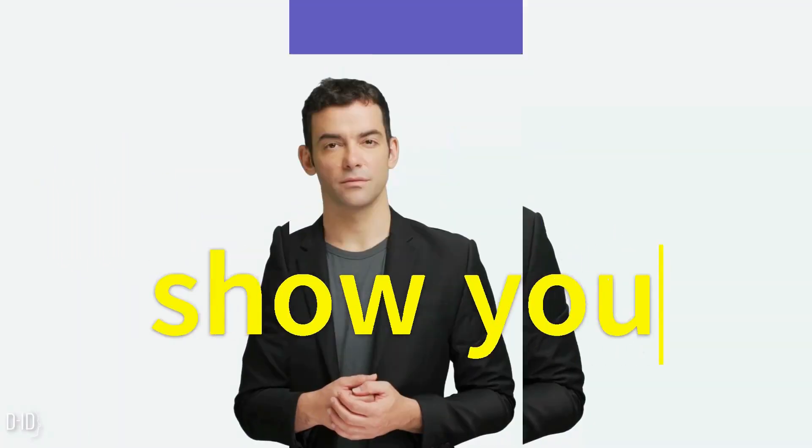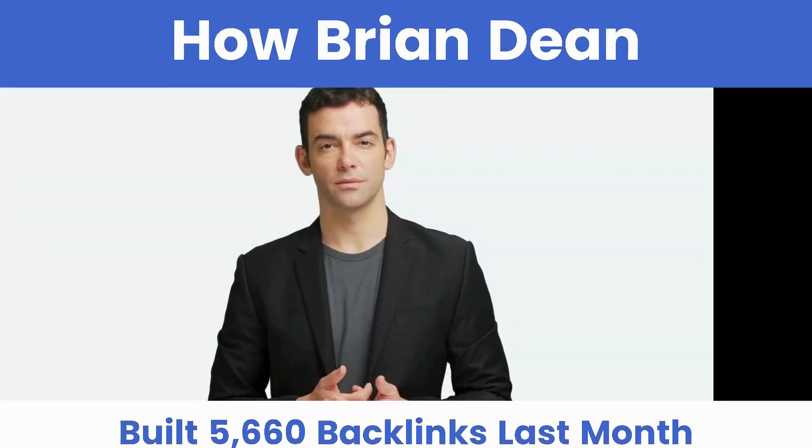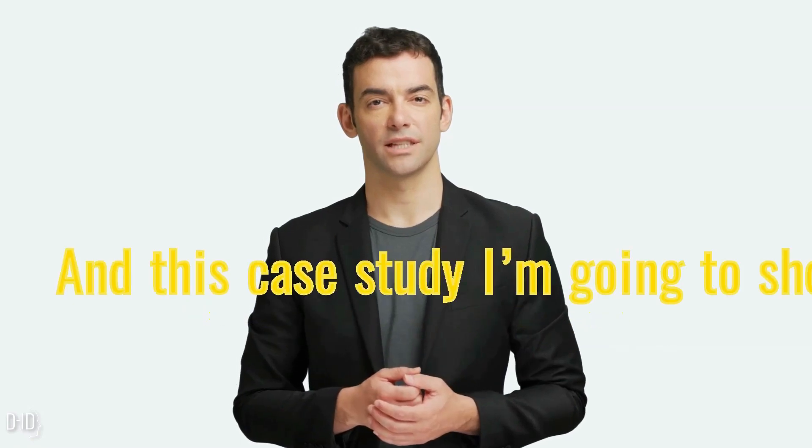In this video I am going to show you exactly how Brian Dean built 5,660 backlinks last month without sending a single outreach email. His secret? A new strategy called reverse outreach. And in this case study I'm going to show you exactly how he did it, step by step.